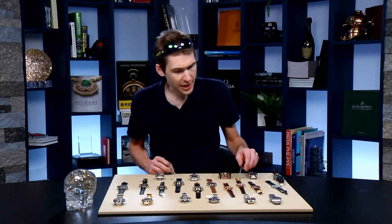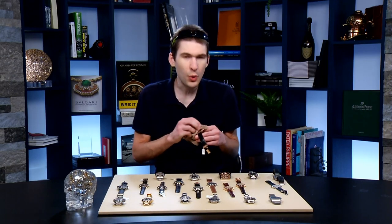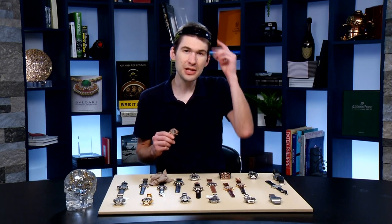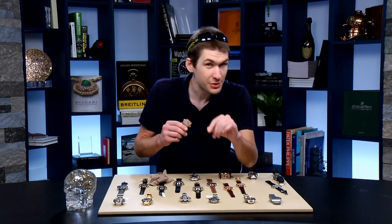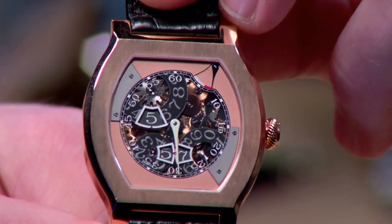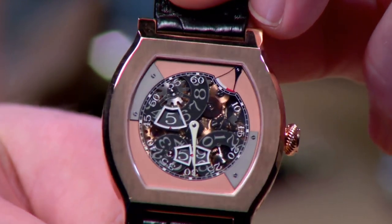Let's jump away from the mainstream brands and talk about something that is way out there, both in terms of scarcity, complication, design, and brand — from a company that makes at the most about 900 watches in any given year, and sometimes as few as 650. This is the 2018 F.P. Journe Vagabondage III.